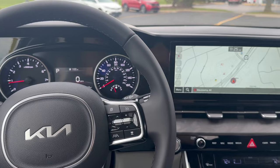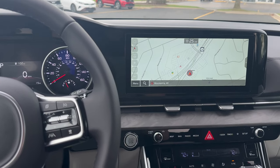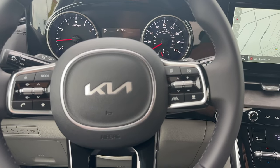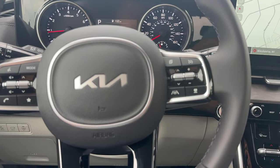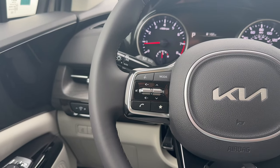Now we're up front for a closer look at the infotainment center. Of course, it has Apple CarPlay and Android Auto capabilities. There are tons of stock safety features to keep you and your family safe on all trim levels of the Carnival. We have the dynamic radar cruise control over here, lane keep assist, voice commands, and Bluetooth settings as well.